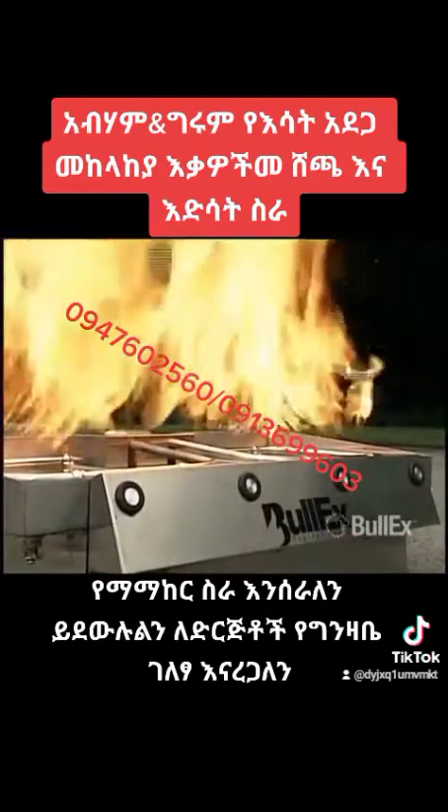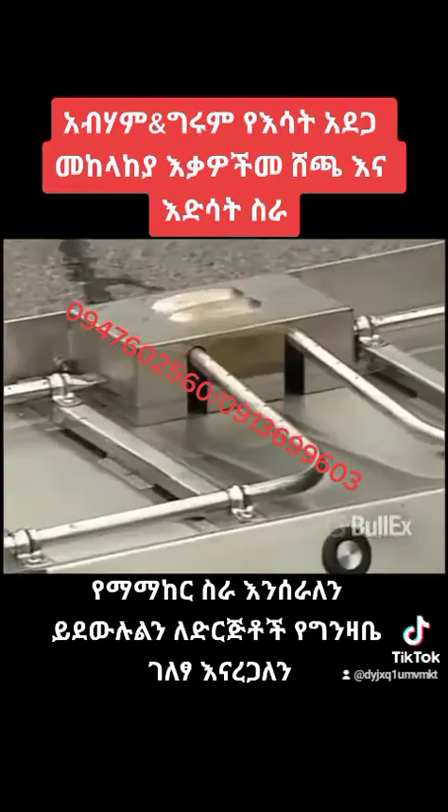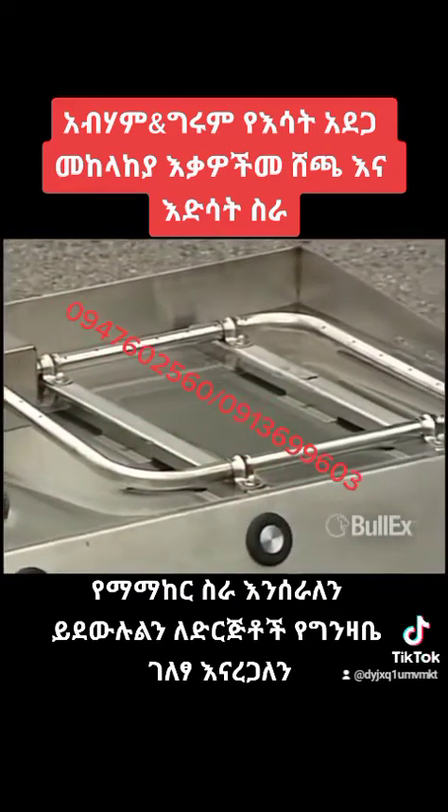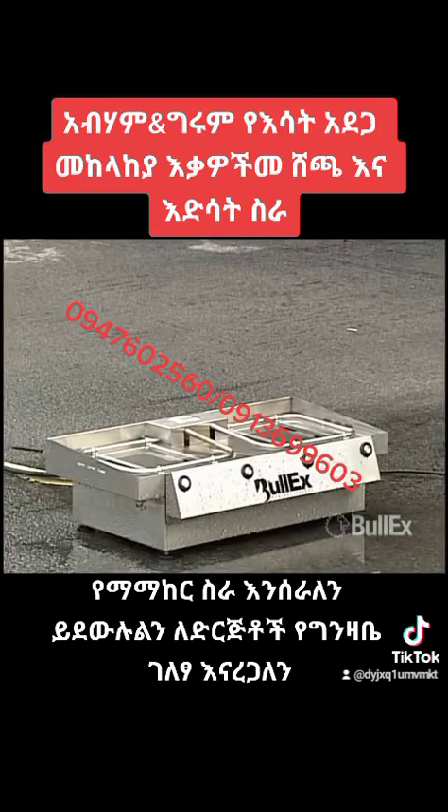Safety features include an emergency shutoff switch and sensors that automatically shut off the propane if the system is bumped or set up improperly, and a buzzer that sounds before ignition.